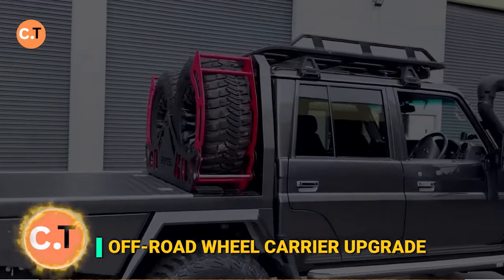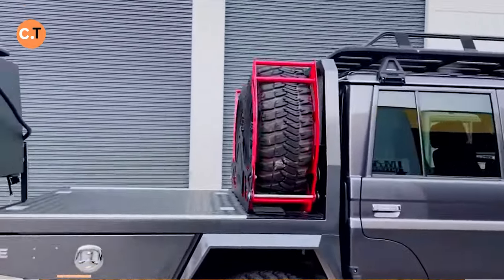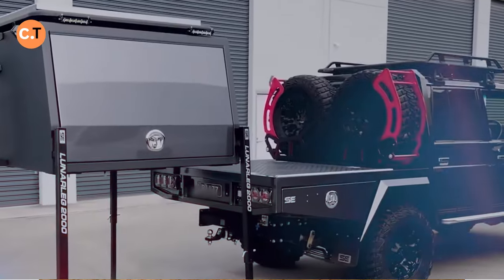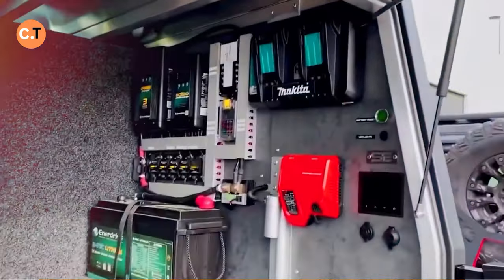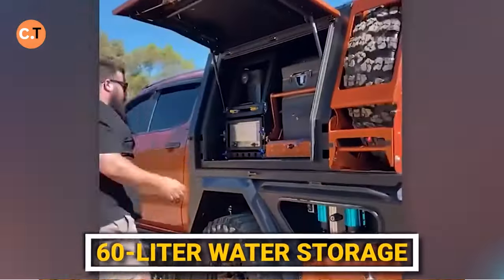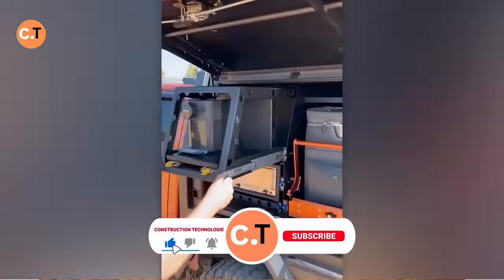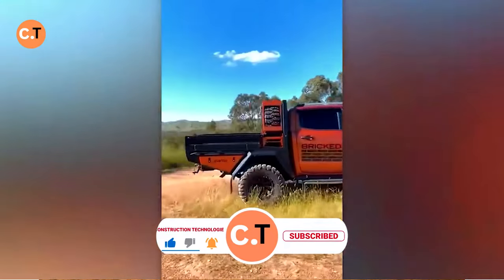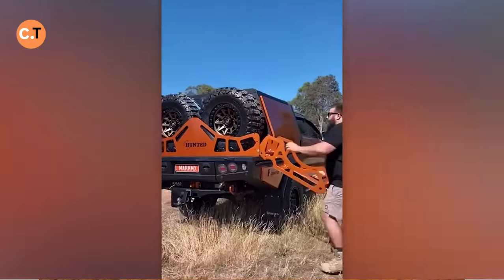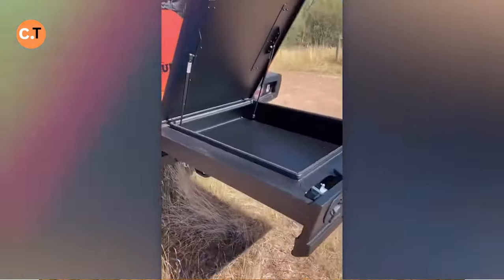Off-roading enthusiasts, check this out. Imagine a pickup truck kitted with a rack that carries not one but two spare tires. This setup includes a cleverly designed box controlled via remote. As a bonus, it's equipped with a 60-liter water storage complete with a pump. The truck is also outfitted with an air compressor, a 2,600-watt inverter, and a hefty 200-ampere battery. This rig isn't just a workhorse — it's your ultimate leisure companion for any adventure, whether off-road or on.